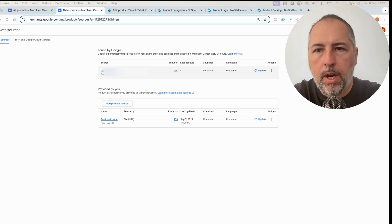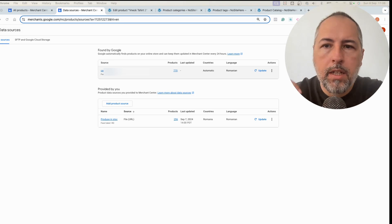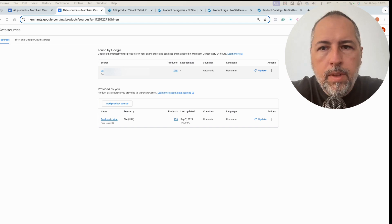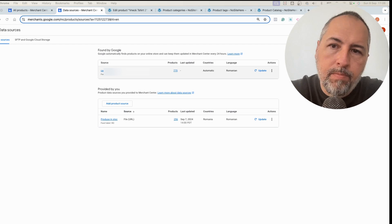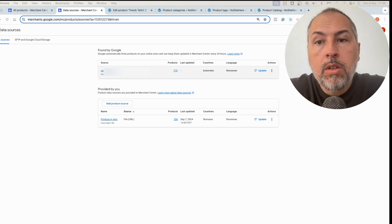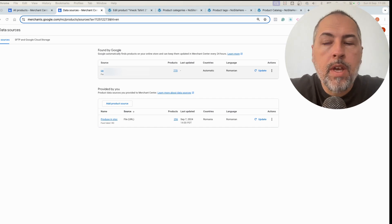I want to discuss something raised by one of our clients. Google has this very interesting and useful feature called 'Found by Google' — Google will check your website, discover products, and add them automatically to Google Merchant. That's fine, but sometimes you want to exclude some products and don't want to upload everything to Google Merchant.